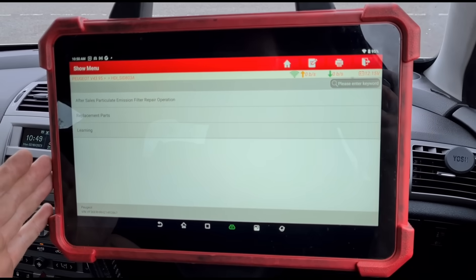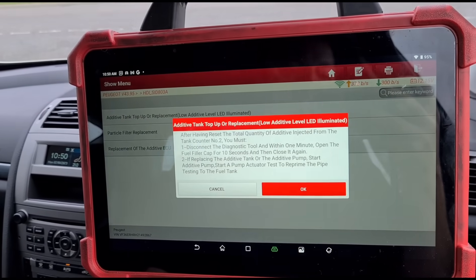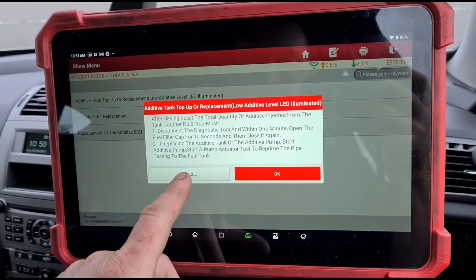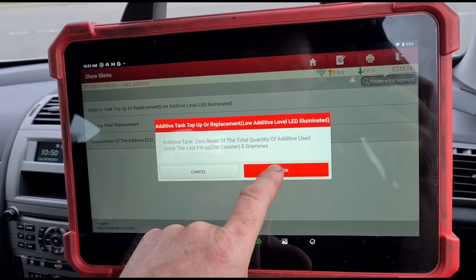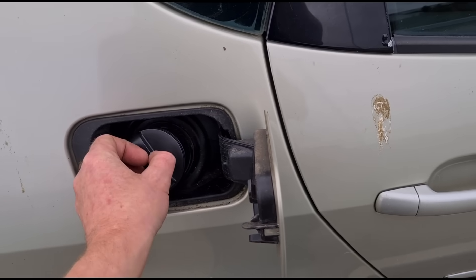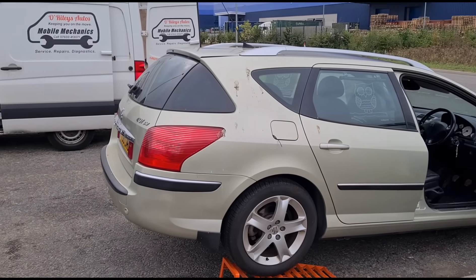That's one liter gone in — now on to bottle number three. It should normally take around two and a half to 2.8 liters to fill the tank. The additive has been topped up. Back in special functions on the Launch scan tool: after sales, particle filter, diesel additive ECU, additive tank top-up or replacement. The prompt tells you to open the fuel cap — if you've replaced the whole tank you need to start the pump actuator to prime it up. We press OK, wait 10 seconds, and put the cap back on. The ECU is now all clear. That's it — all finished on the Peugeot 407, and I'll see you on the next video.